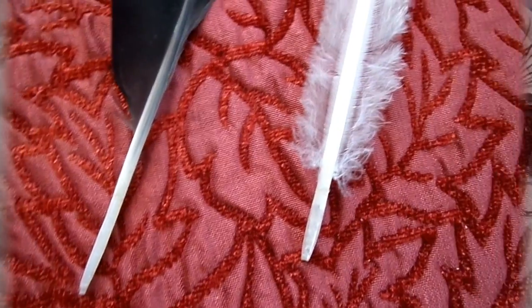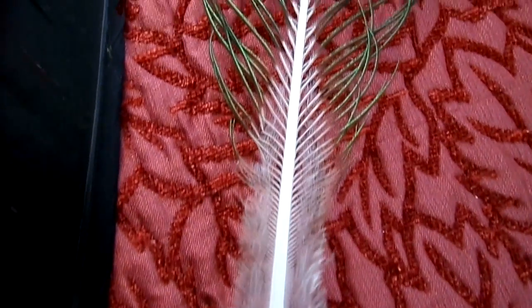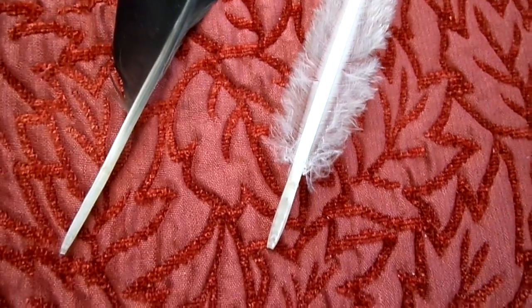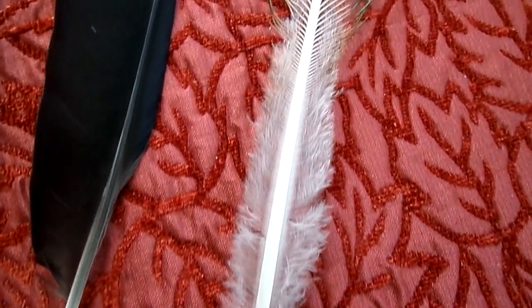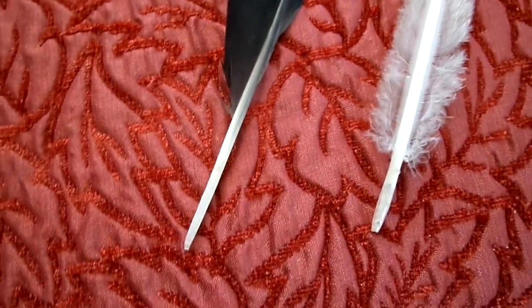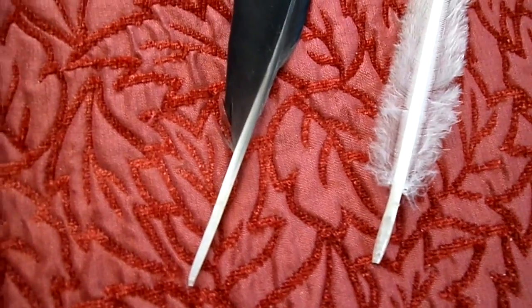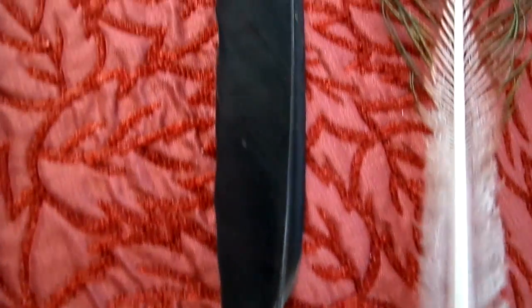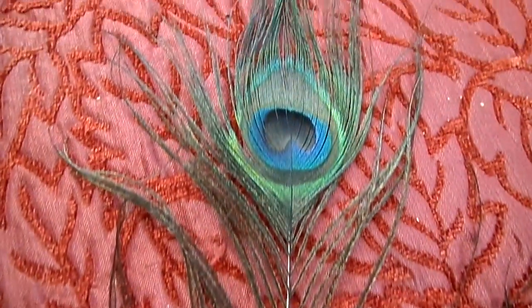One piece of evidence that helps back up the theory that feathers first developed for insulation is the surface area to volume ratio. In a large animal, the surface area is smaller relative to its volume, so it loses heat more slowly. The converse is true for small animals. We note that small birds have more feathers per given surface area than larger birds, suggesting feathers first developed for keeping the animal warm.